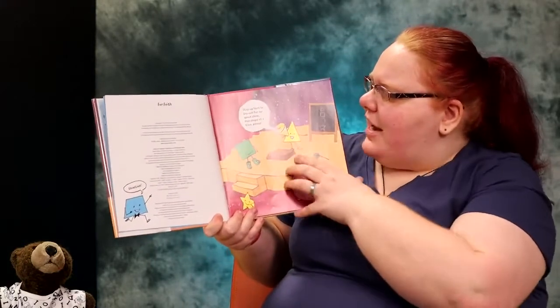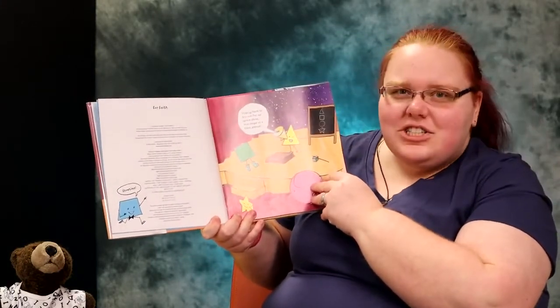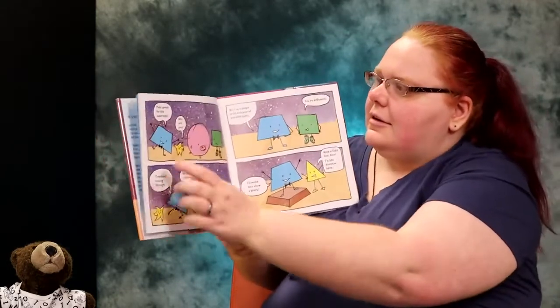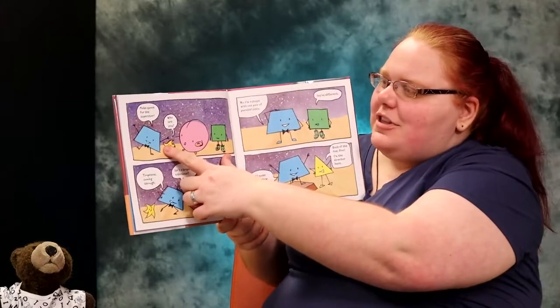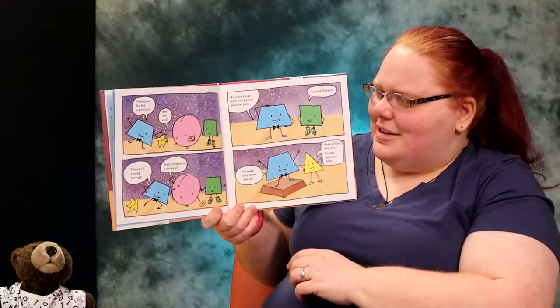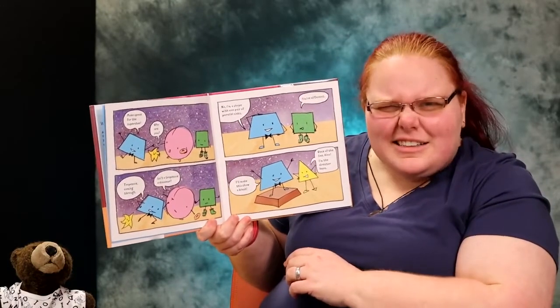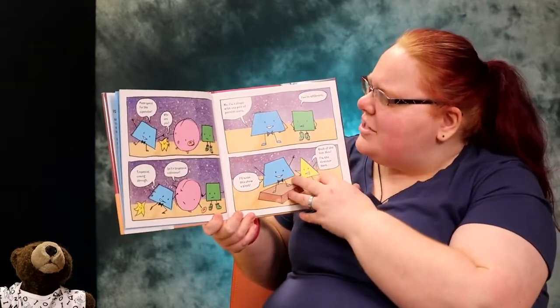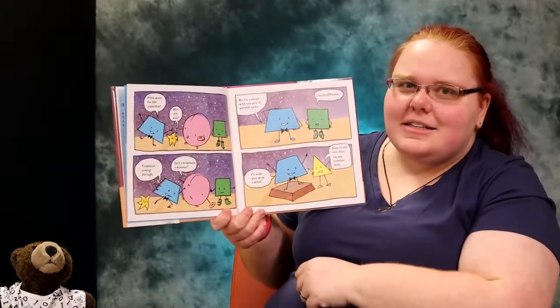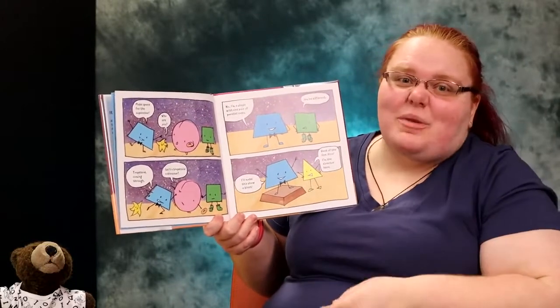Step up here to try out for the space show. One shape at a time, please. Make space for the superstar. Who are you? said Star. Trapezoid coming through. Isn't a trapezoid a dinosaur? No, I'm a shape with one pair of parallel sides. That means they go in the same direction.